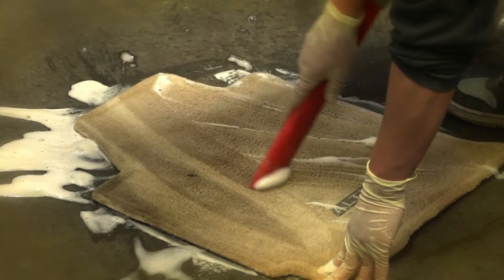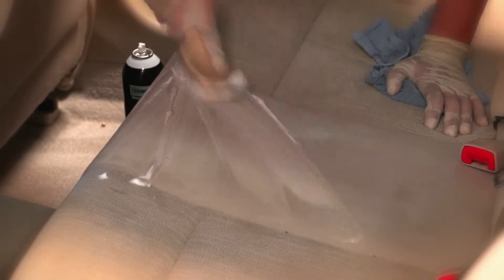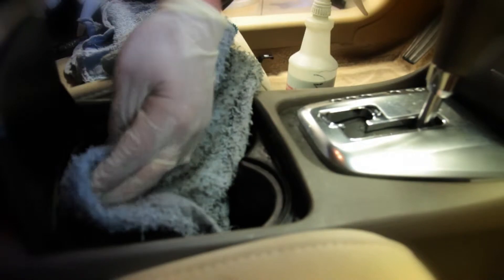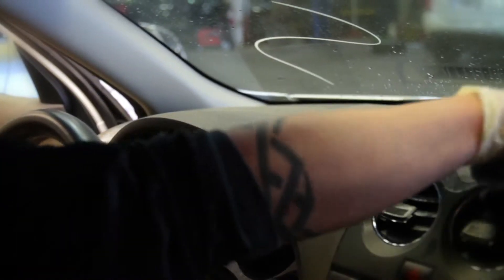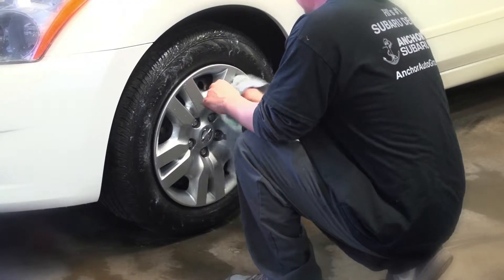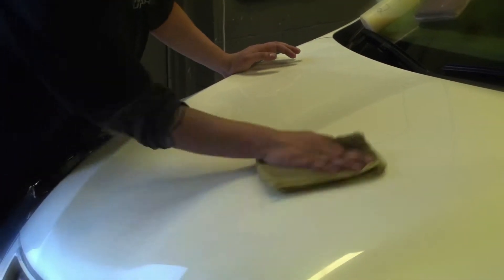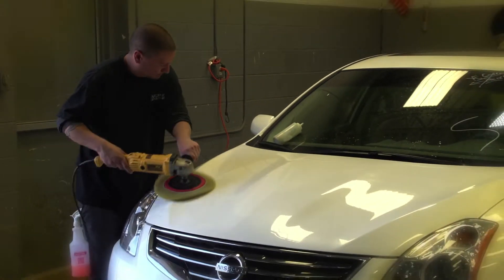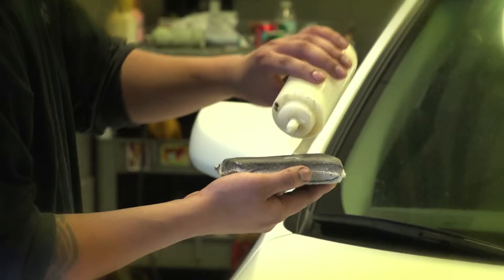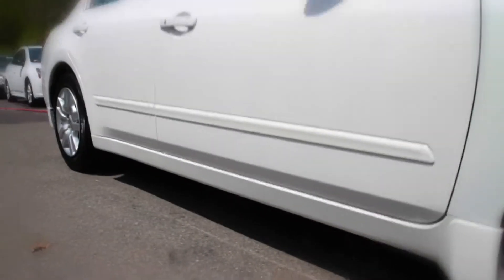We shampoo, clean and treat your interior. We hand-clay your paint to remove all environmental contaminants, machine-buff your paint to clean your clear coat, and then finally hand-polish and wax to seal in a strong protective finish.